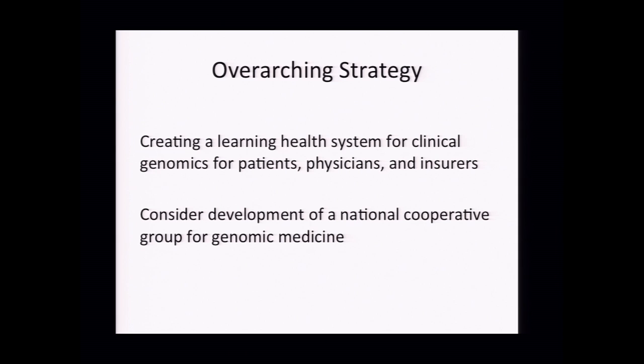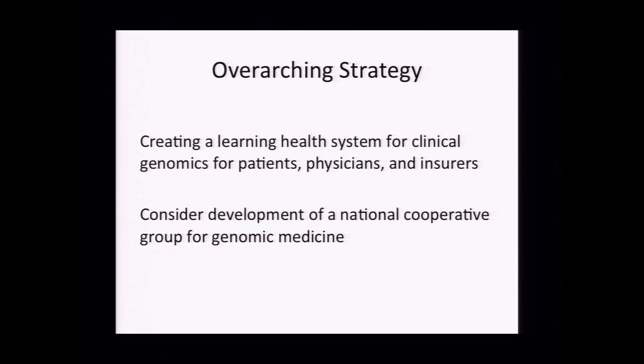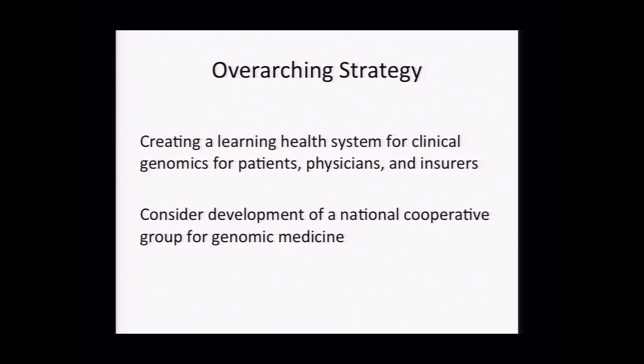There was a very interesting discussion kicked off by Steve Jaffe talking about the Children's Oncology Group and the huge impact of cooperative groups across many years and other disease paradigms. Our overarching strategy was creating a learning health system for clinical genomics for patients, physicians, insurers, and regulators. One might want to consider, as a very large-term goal, the development of a national cooperative group for genomic medicine.